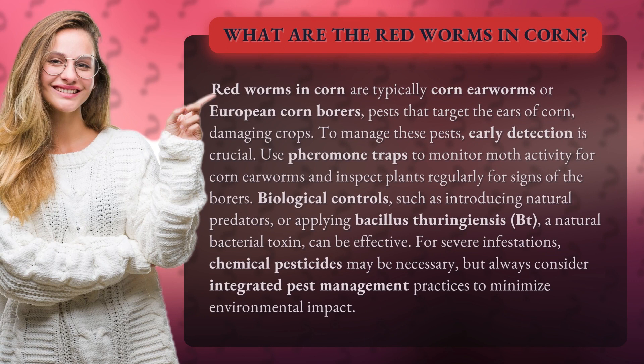What are the red worms in corn? Red worms in corn are typically corn earworms or European corn borers, pests that target the ears of corn, damaging crops.